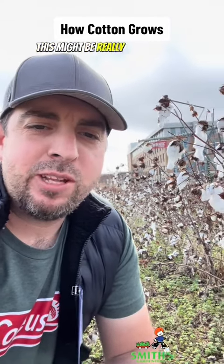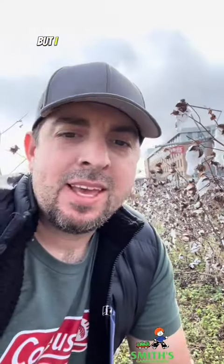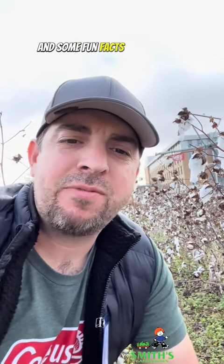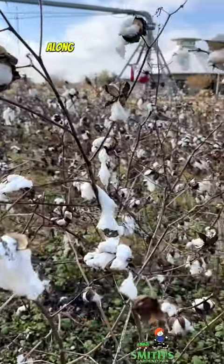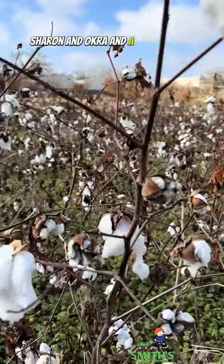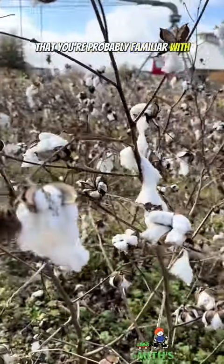If you're from West Texas this might be really boring to you, but I think a lot of people haven't seen how cotton actually grows, so I'm here to share that with you and some fun facts about cotton. Cotton is in the mallow family along with hibiscus, rose of Sharon, okra, and a whole bunch of other plants that you're probably familiar with.